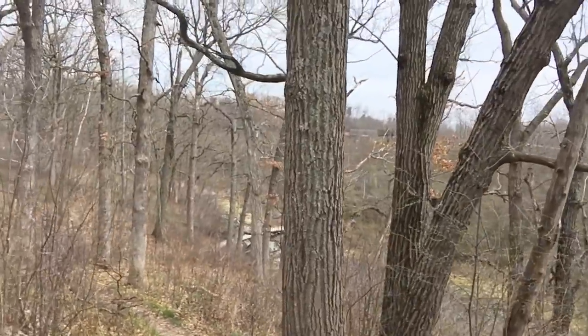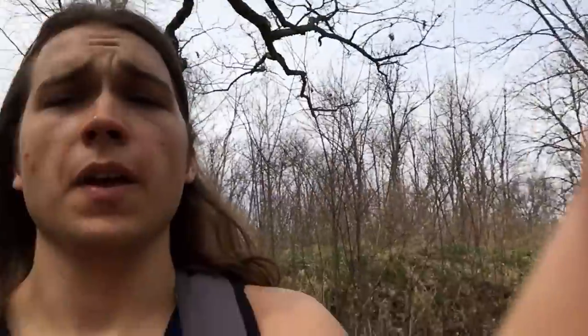All right, back again — that was actually pretty quick. If we take a look downhill here we can see that bridge structure, so I believe we are where we're supposed to be. I'm going to head down there and hopefully we'll find what we came here to find.